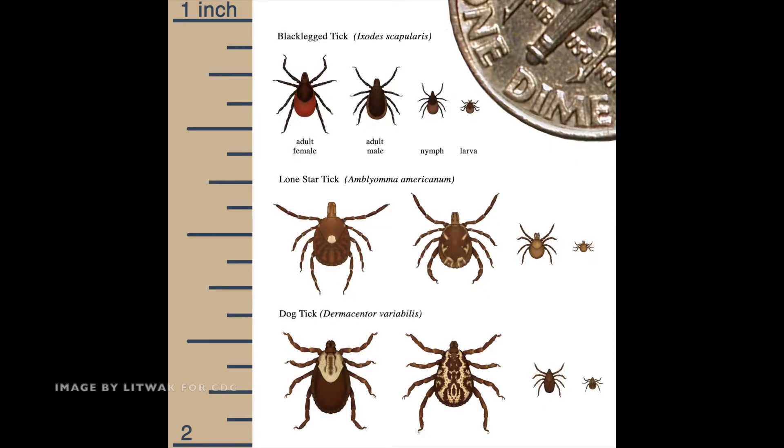Ticks are external parasitic arachnids, so they have to have blood from an animal in order to molt or move up to the next stage in their life cycle. Typically a tick is going to have a blood meal from three different animals to complete its life cycle. During a blood meal, a tick can pick up pathogens from infected hosts, and if this happens the tick will become infected and can transmit this disease to its next host.